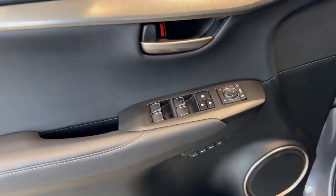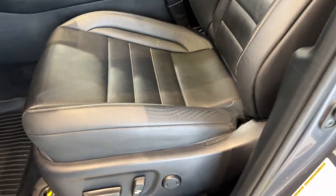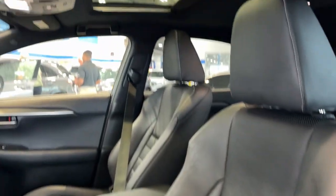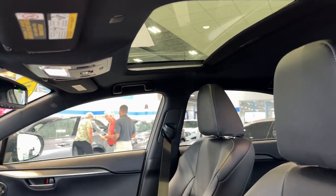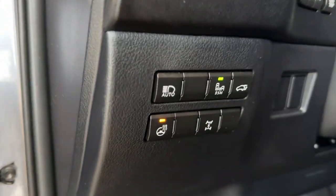Nice all black interior here. We've got memory function buttons for your power driver's seat, beautiful black leather seating. We've got a sunroof, so plenty of natural light — it's tinted as well. Set of all-weather floor mats.